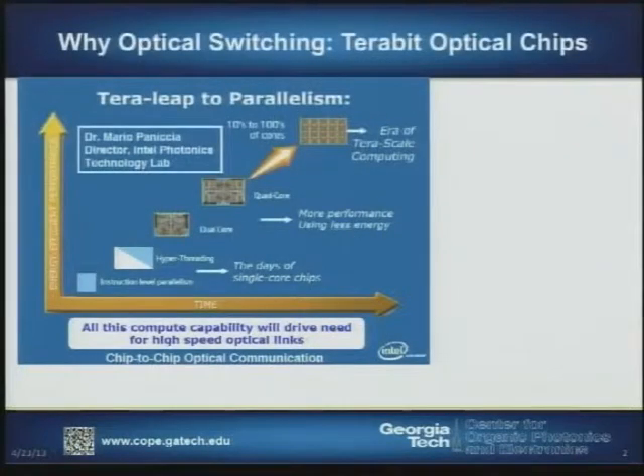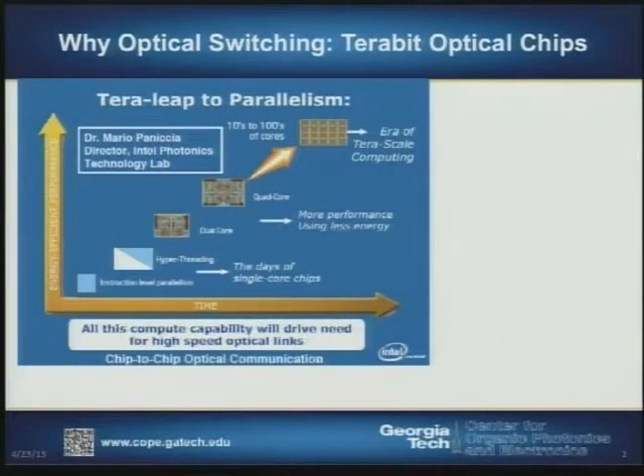Photonics is a way of using light to communicate and it's becoming increasingly important as the demands for high data rates in optical networks grow, and even on electronic chips as a means of providing high rates of communication with relatively low power dissipation.